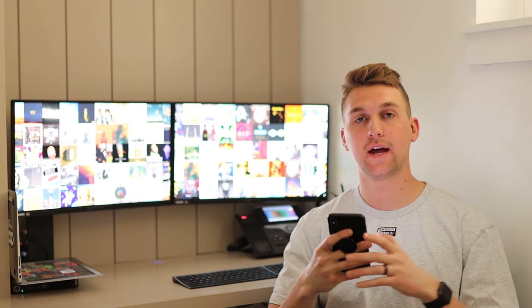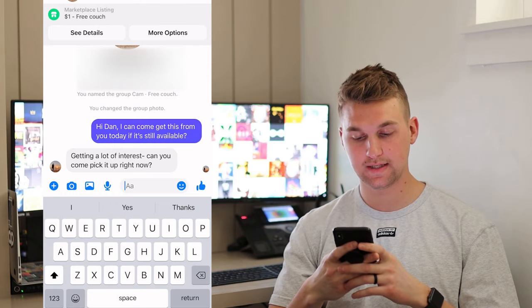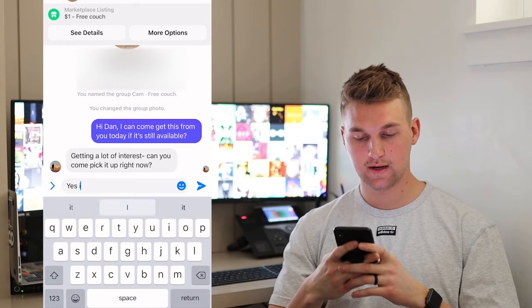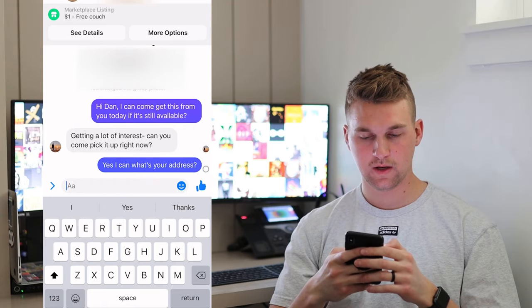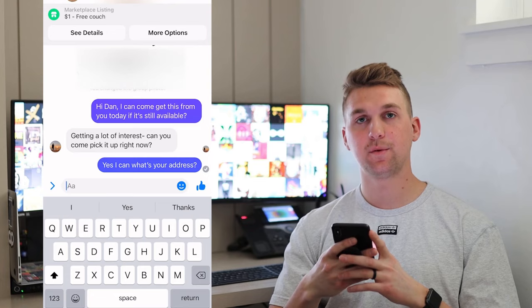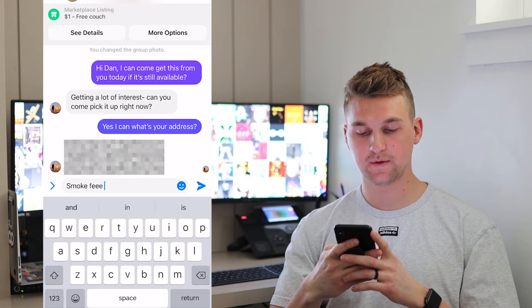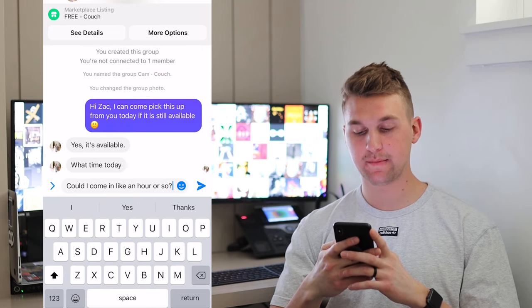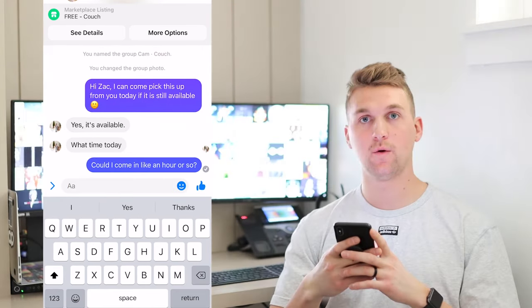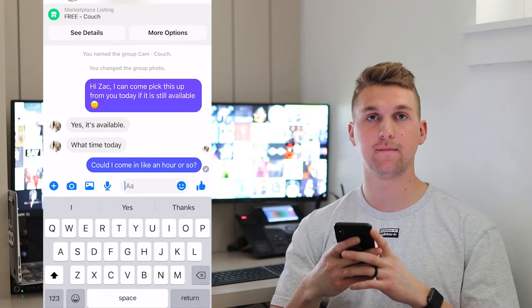So right after recording that, I received messages back from the two that I had messaged on. The first said 'getting a lot of interest — can you come pick it up right now?' So I responded and said 'yes I can, what's your address?' The ones that are free, they typically want you to come right away just because they're trying to get rid of it super quick. I usually like to ask too if it's from a smoke-free home, because that helps with resale. I won't be able to fit both sectional couches in my truck, so we'll have to go pick one up, bring it back, go pick up the other, and bring it back.